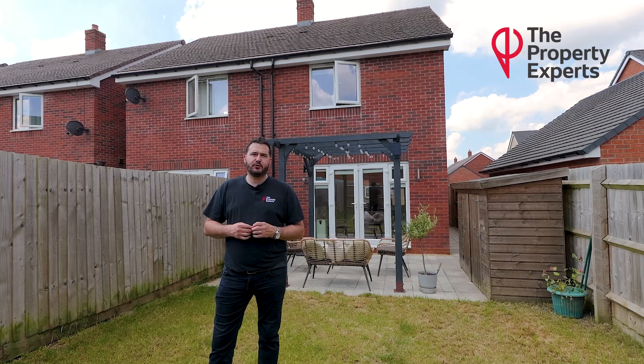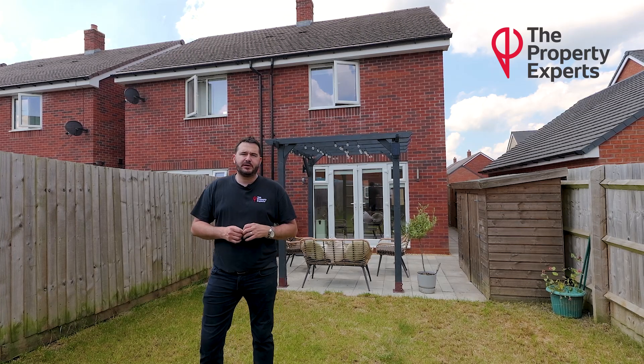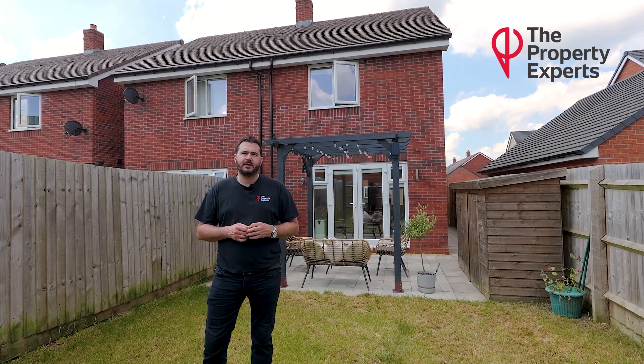If you liked what you've seen today, wanted any more information or wanted to book a viewing, please contact me on the details we're about to follow. Thank you for watching.